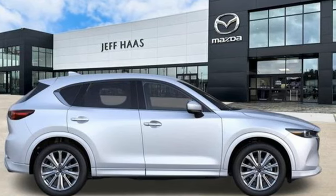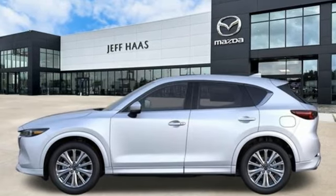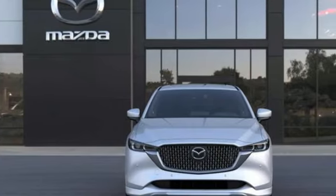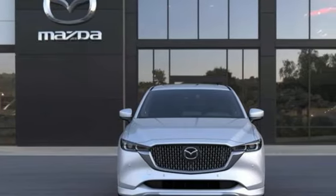Automatic transmission, heated and ventilated leather bucket seats, integrated navigation system with voice activation, steering assist cruise control, dual zone climate control.